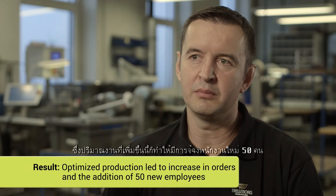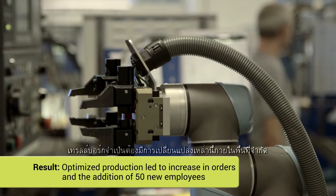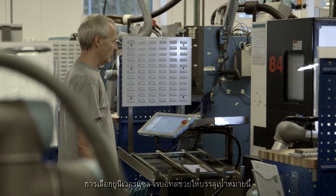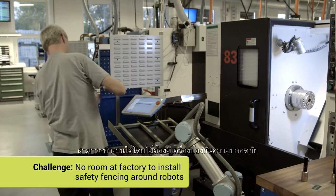The increase in business meant that 50 new employees were hired. Trellbor needed to implement these changes within a restricted space. The choice of Universal Robots helped achieve this. The fact that the Universal Robots can operate with no safety shielding was crucial.